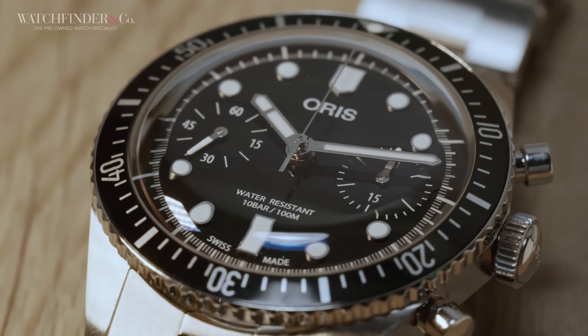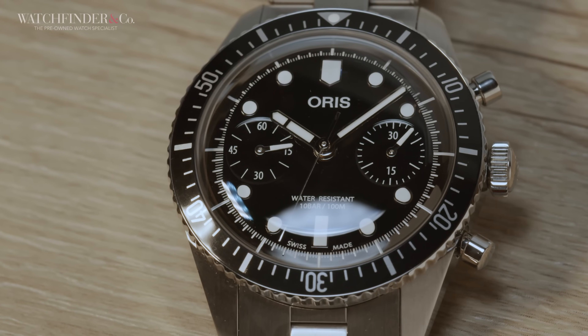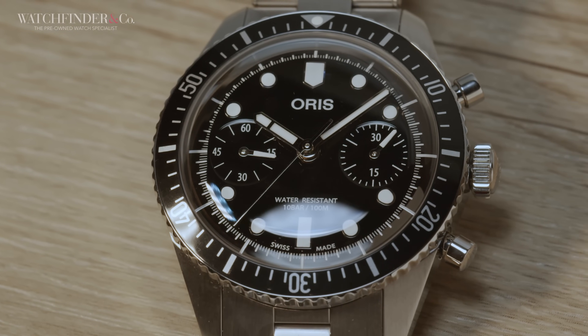There was also this 40mm Divers 65 Chronograph — a simple, clean, bi-compact style chronograph fitted with the Calibre 771.